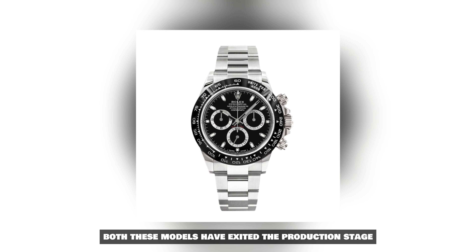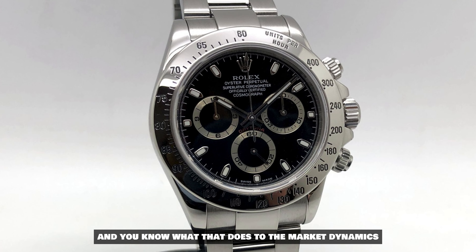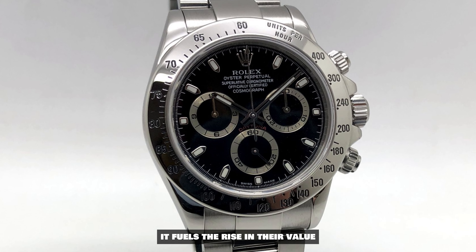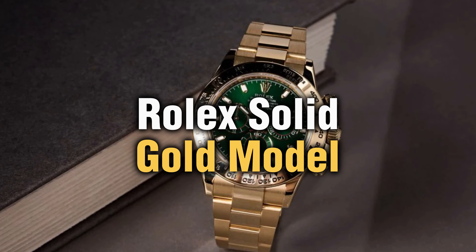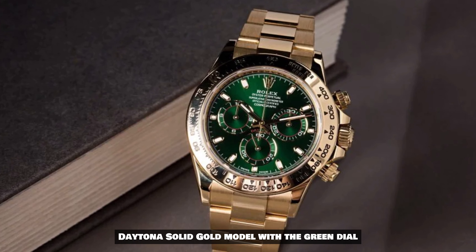Both these models have exited the production stage, and you know what that does to market dynamics — it fuels the rise in their value.